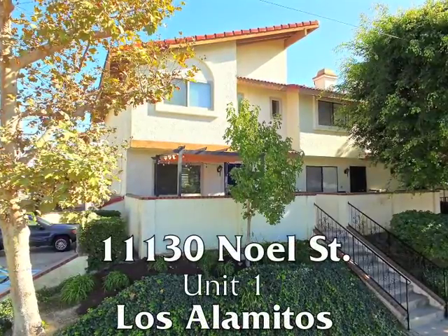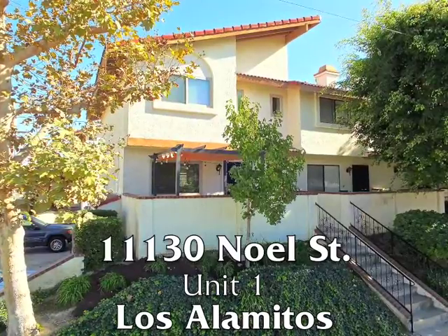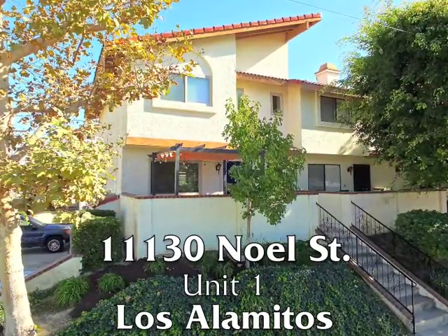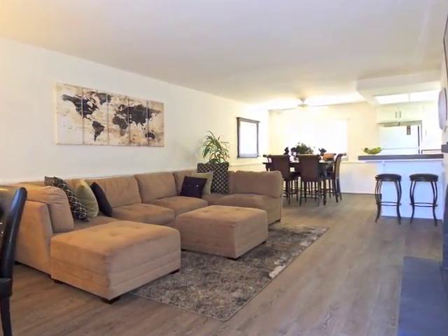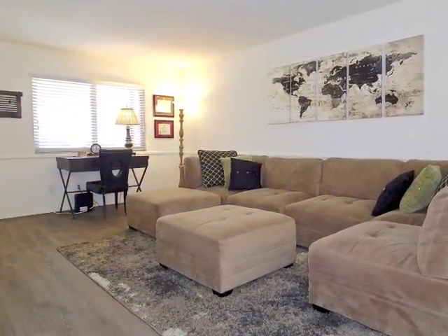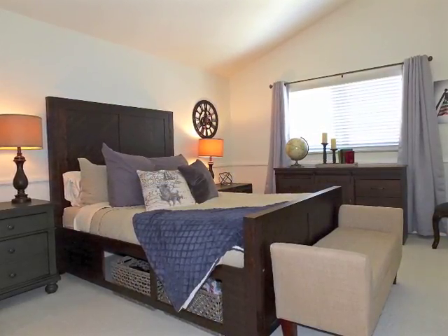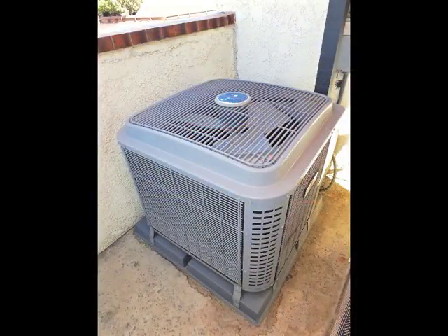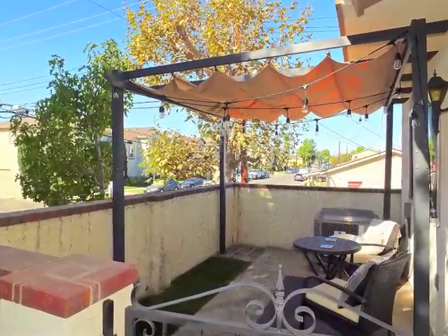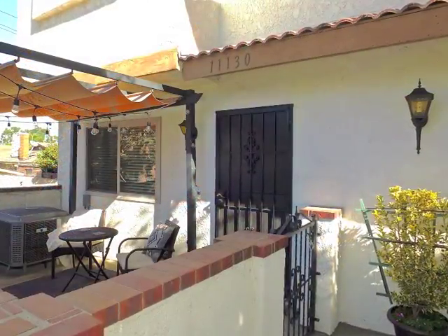11130 Noel Street, Unit 1, a spacious two-bedroom, two-and-a-quarter bathroom condominium of incredible sun-filled warmth, quality, charm, and possibilities, plus central air conditioning in the treetops in Los Alamitos. The approach is charming,